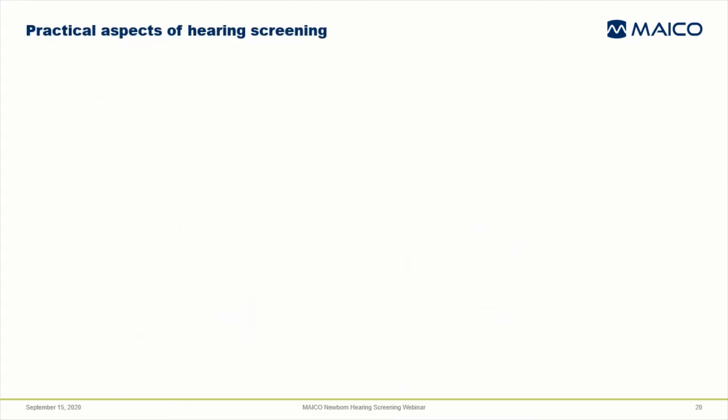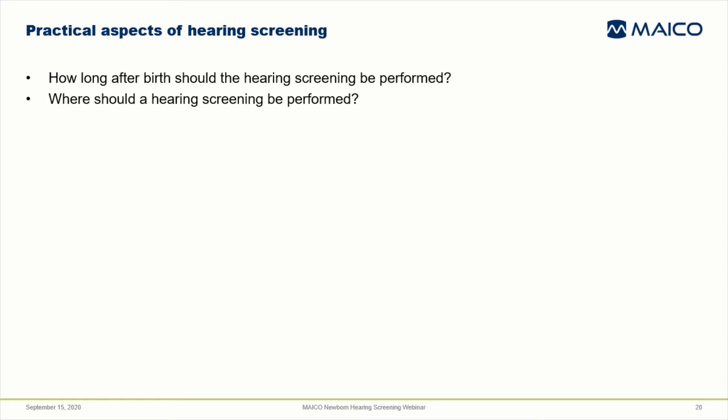I'd like to turn the discussion toward more practical aspects of performing hearing screening. In the next slides, I'll cover recommendations about when the screening should be performed, thoughts about the screening location and recommendations for practices that lead to screening success — meaning good quality screening in the fastest time. I'll review recommended re-screening procedures and discuss equipment maintenance.